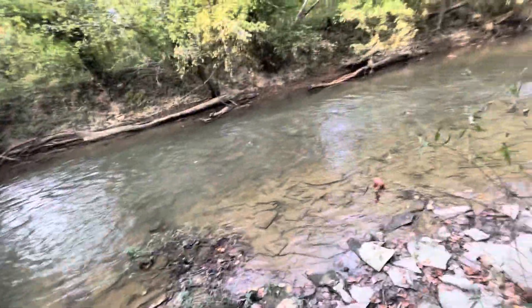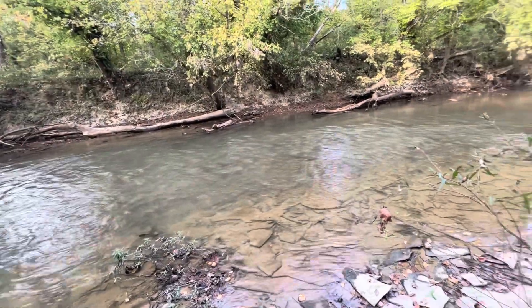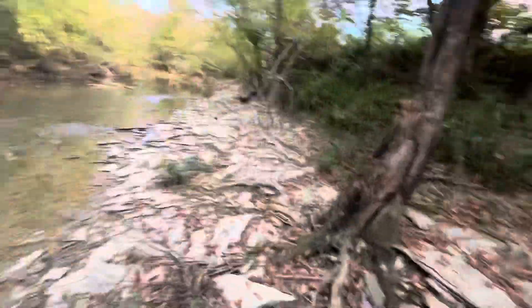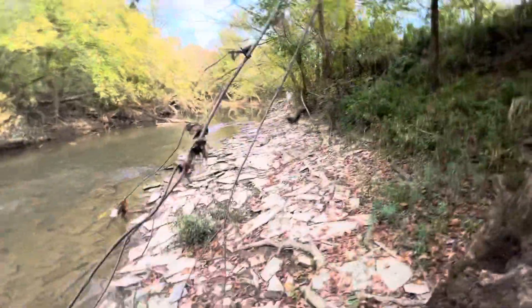Yeah guys, I'd like to take the four wheelers down in here in this water because it ain't that deep. I just don't know how we'd ever get down in here — we'd have to cut some trees. I guess we should go over here and go riding.